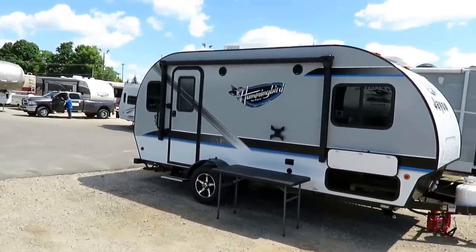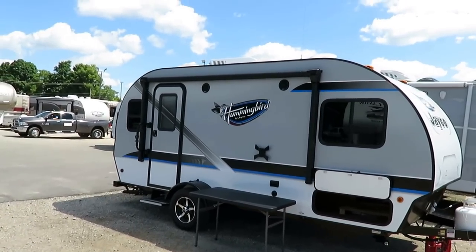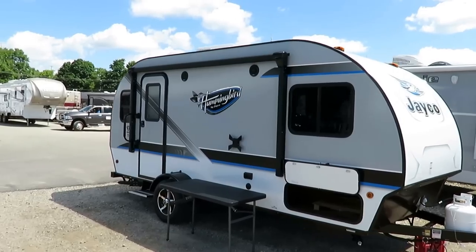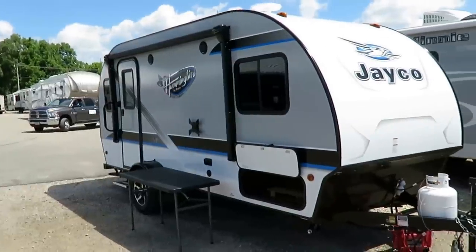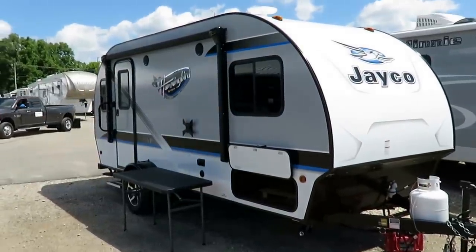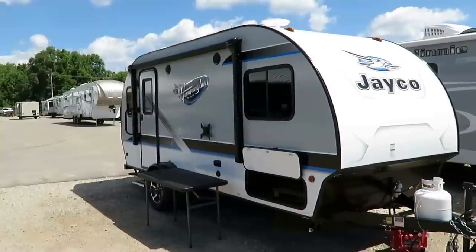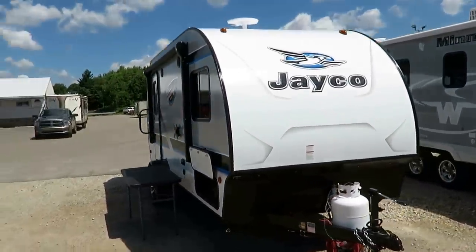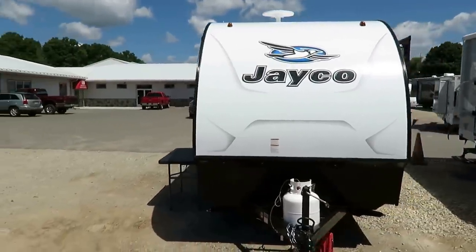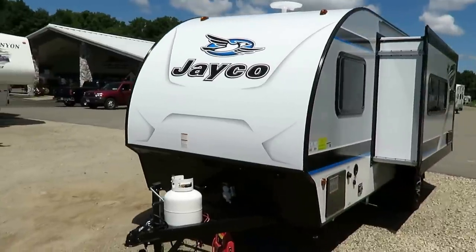Weighs 3,080 pounds, so potentially minivan towable, easily proper SUV towable. And just really dressed up. I like the high-contrast exterior colors they've got going on here. They tied that traditional Jayco Jaybird blue in with everything so nicely. And this does not have a front nose cap, but with the way they did those decals, you could fool somebody — I had to take three looks at it before I finally realized what it was and what it wasn't.